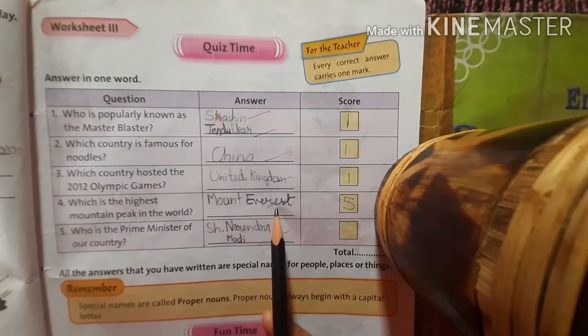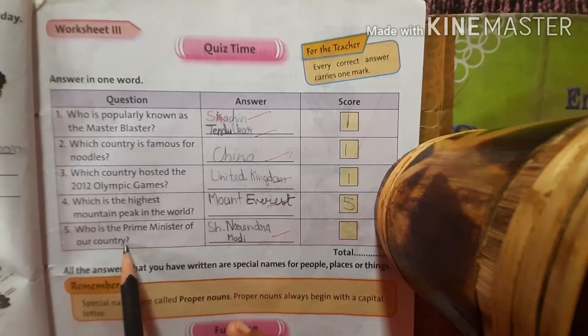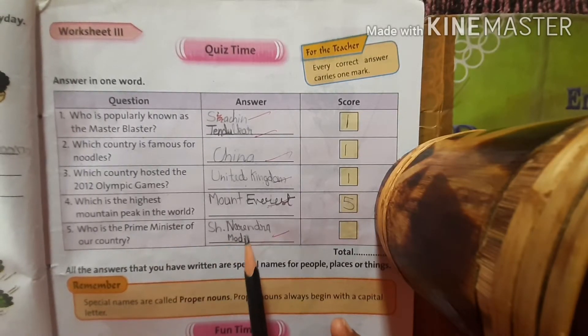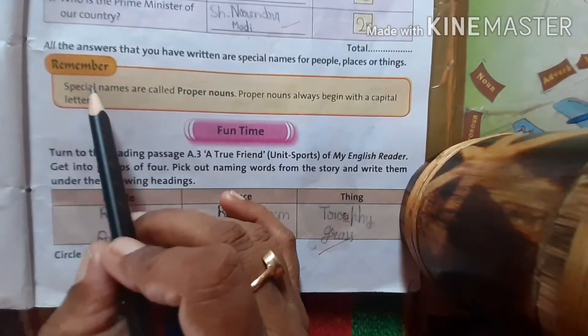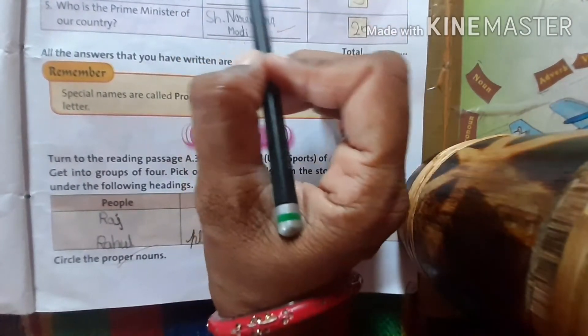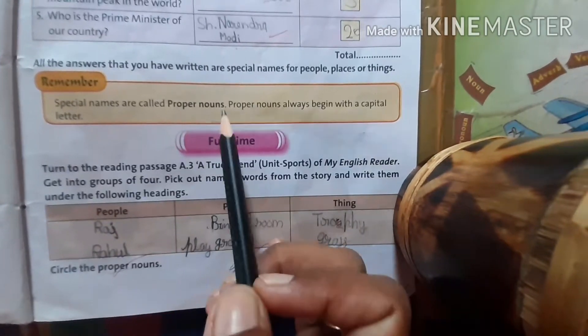Which is the highest mountain peak in the world? Mount Everest. Who is the Prime Minister of our country now? We will write Shri Narendra Modi. Special names are called proper nouns — all these names: Sachin Tendulkar, China, United Kingdom — all these names are called proper nouns.